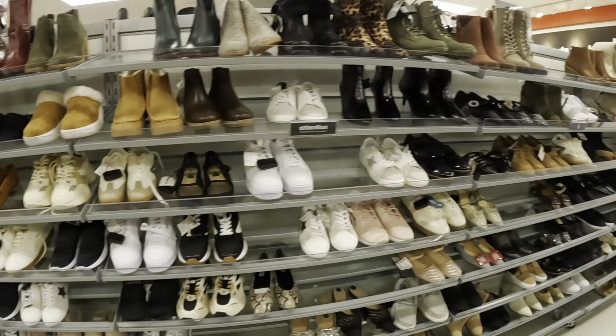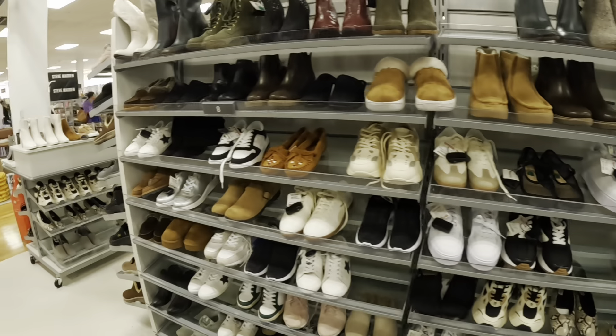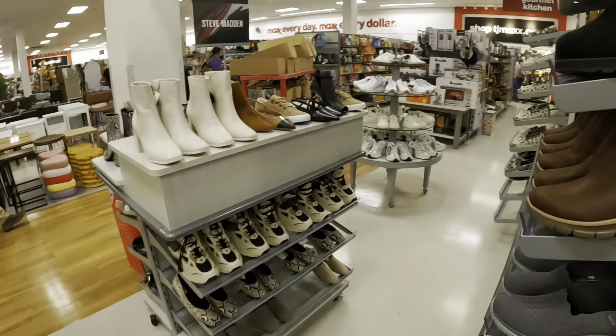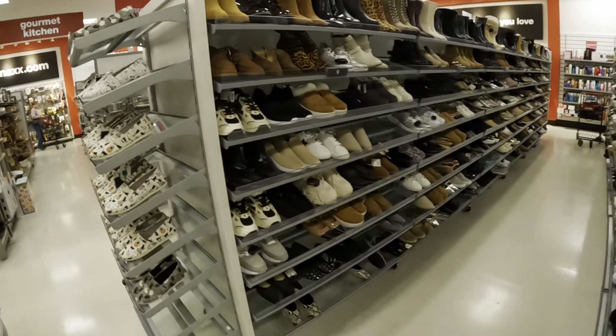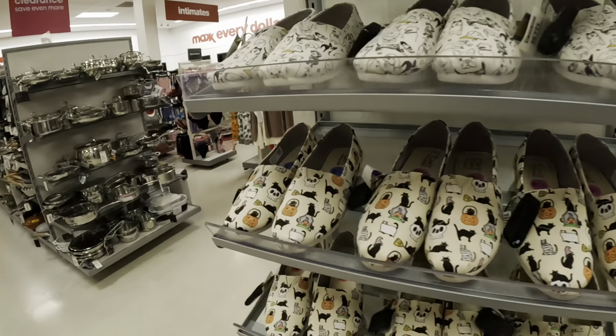Not much going on in shoes today — we've pretty much seen most, if not all, of these shoes. I think we're going to bypass today. Looks like they are getting ready to put some out, but we'll catch it the next time we come.